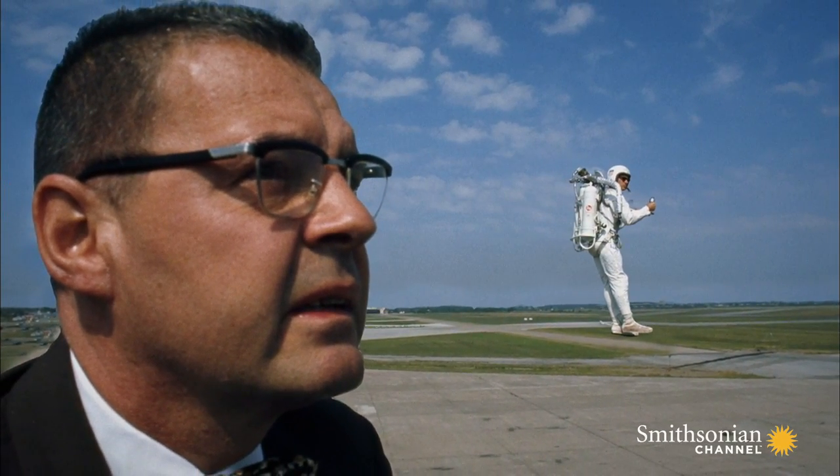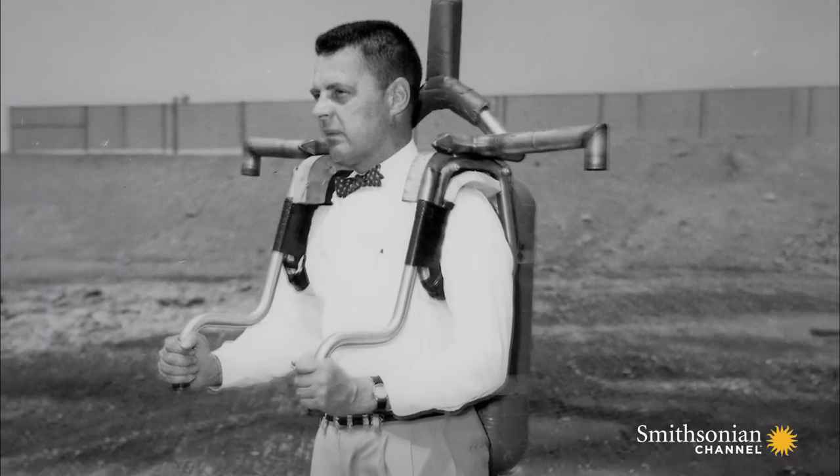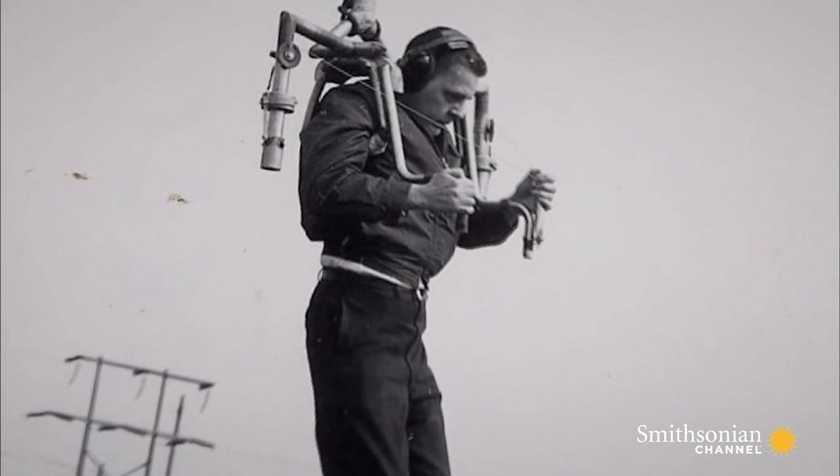Rocket belt technology was starting to take off when Bill joined Bell Aerosystems in 1964. When I was 19 years old, a neighbor, Wendell Moore, had invented the rocket belt, and they were looking for a pilot that age to fulfill a contract obligation with the U.S. Army.